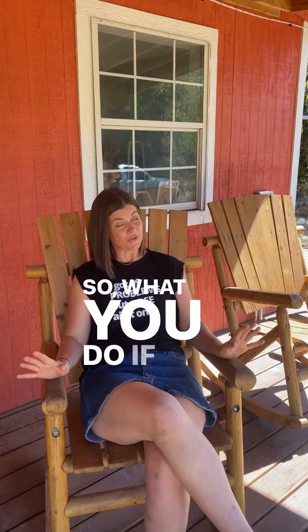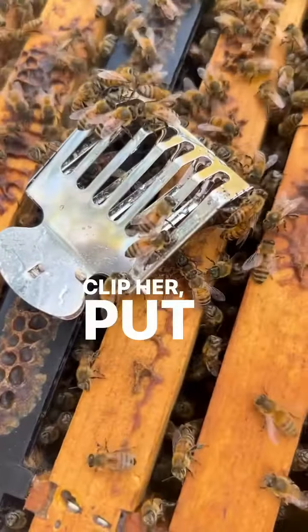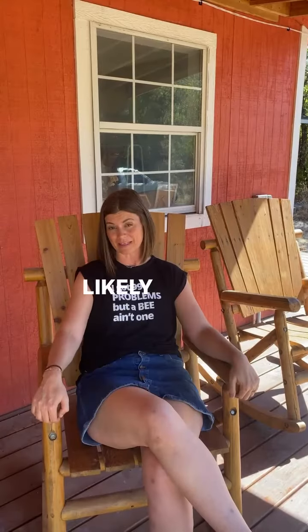So what you do if you're in this situation is you take the queen, clip her, put her over, and identify which colony she could belong to. In this case it was one of two. Clip her and put her over the hive that you think she most likely belongs to.